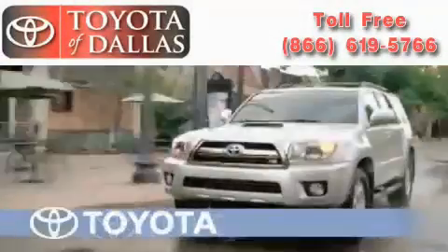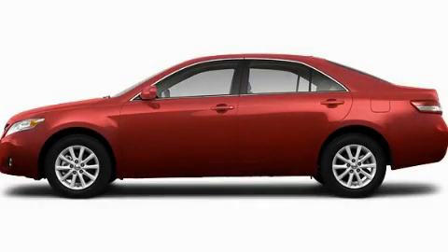Another fine vehicle offered by Toyota of Dallas. This is a brand new 2011 Toyota Camry.